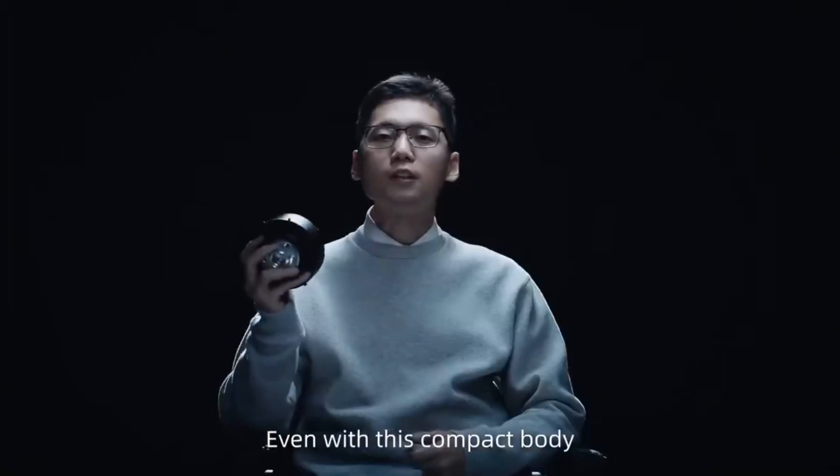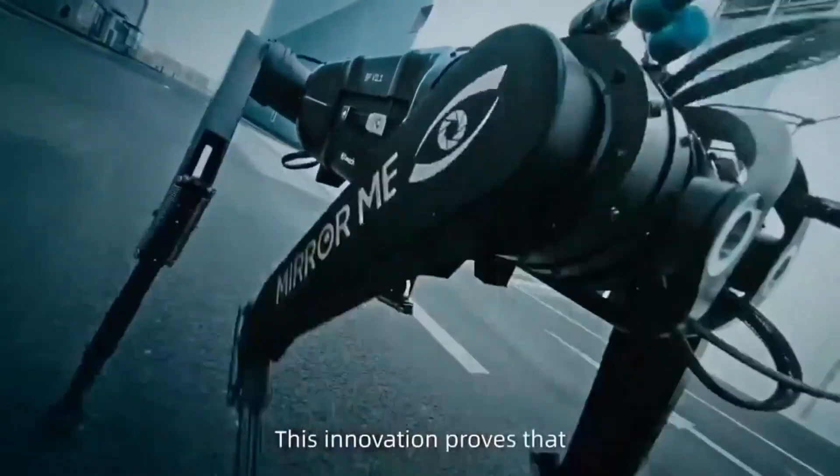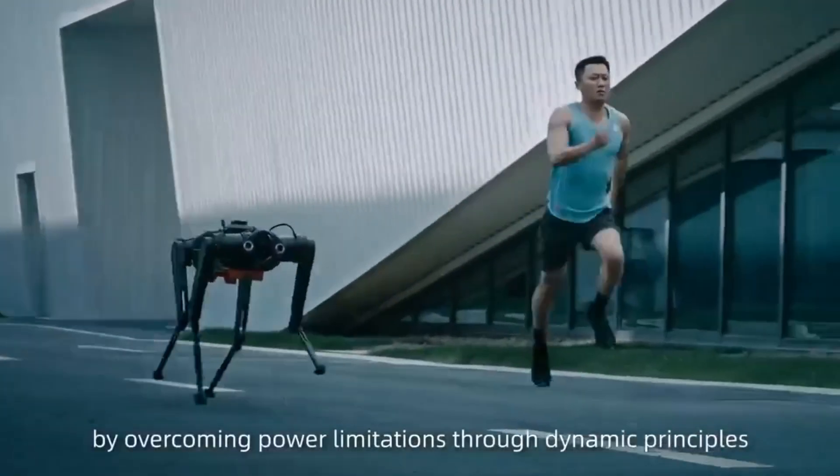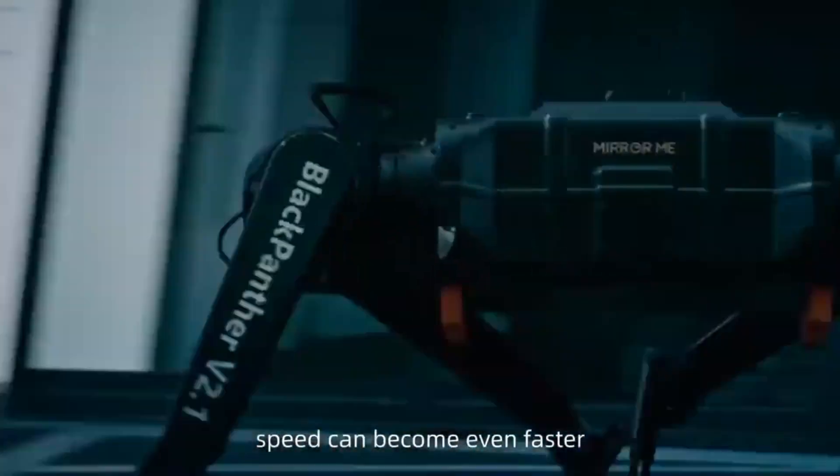Even with this compact body, Black Panther 2 can unleash immense power. This innovation proves that by overcoming power limitations through dynamic principles, speed can become even faster.